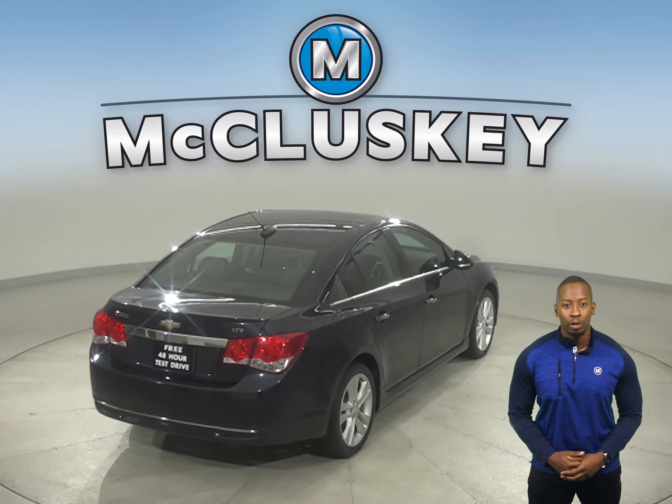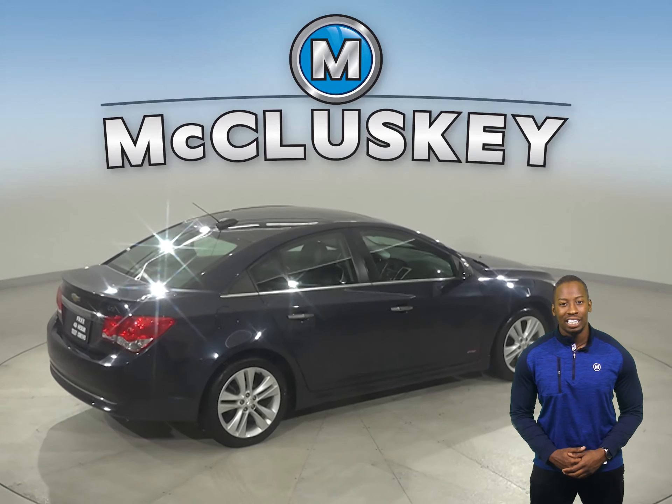This Cruze has a 1.4-liter i4 turbocharged engine with a 6-speed automatic transmission.